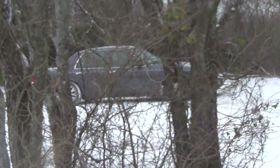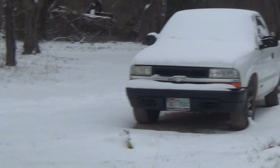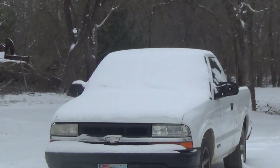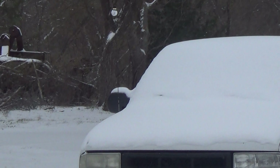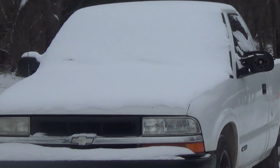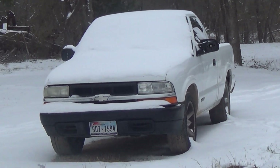The whole driveway is covered. Look at this — this is a truck, and the windshield and everything is just completely buried in snow. That's a 1999 Chevy S10, I think.